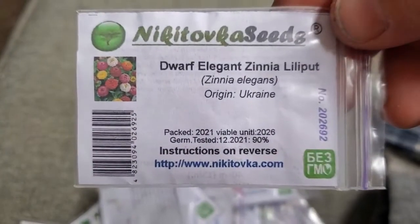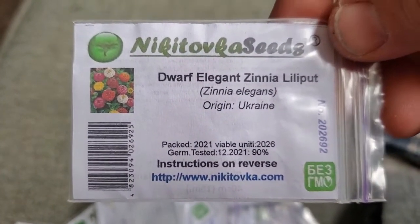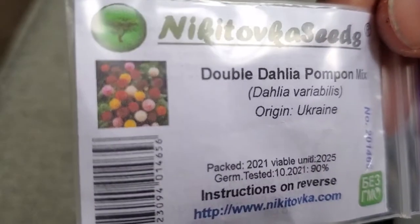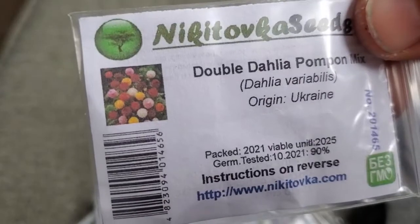Dwarf Zinnia Lily Putt — this is a dwarf variety of zinnia and another border flower I wanted. And the Double Dahlia Ponpon Mix — because they're ponpons and they're dahlias.